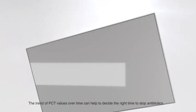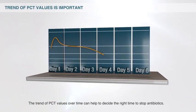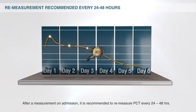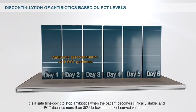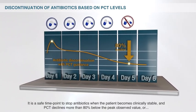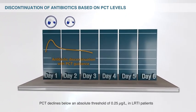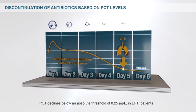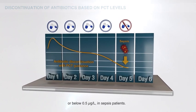The trend of PCT values over time can help to decide the right time to stop antibiotics. After a measurement on admission, it is recommended to re-measure PCT every 24 to 48 hours. It is a safe time point to stop antibiotics when the patient becomes clinically stable, and PCT declines more than 80% below the peak observed value, or PCT declines below an absolute threshold of 0.25 micrograms per liter in LRTI patients, or below 0.5 micrograms per liter in sepsis patients.